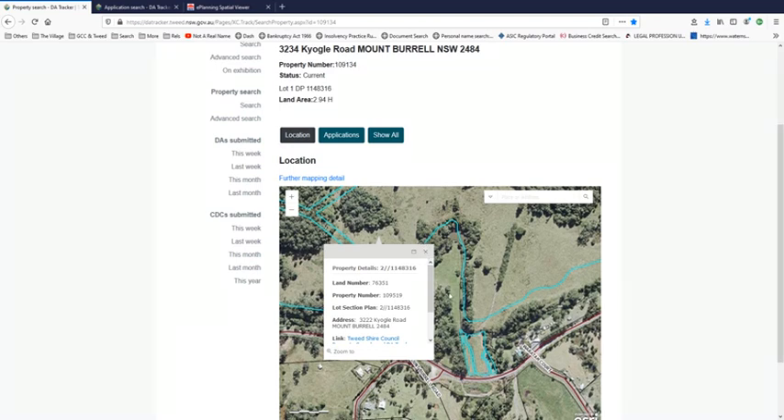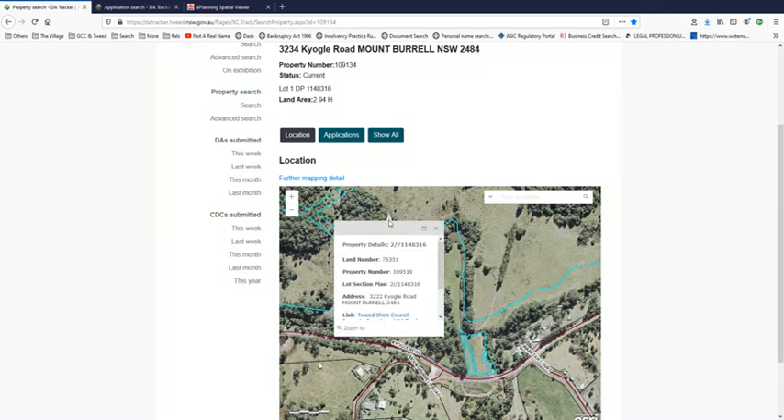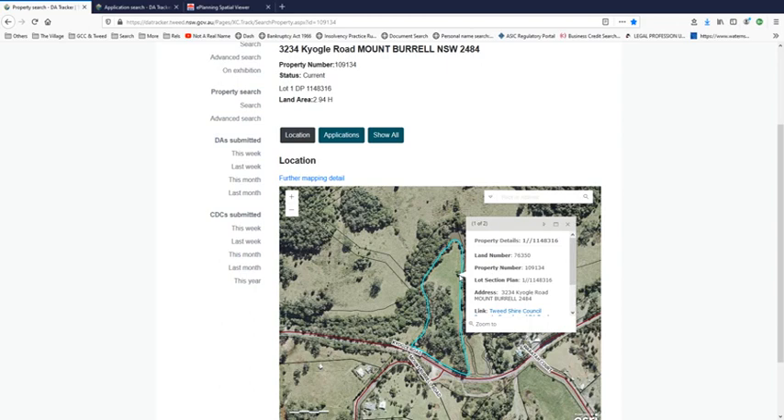But this little bit here is 3234. This is where it gets curious, because this block here that is related to 3222 — which is lot 20 on DP 755416 — is somehow overlapped and confused with 3234 at the council. I don't know how, but you can see from this that that land is clearly identified as 3222. This address here is not part of the development and is completely separate to it.